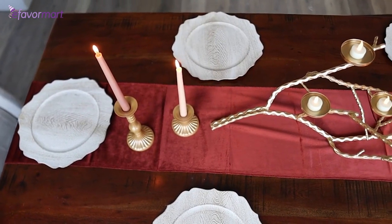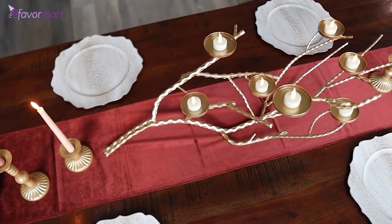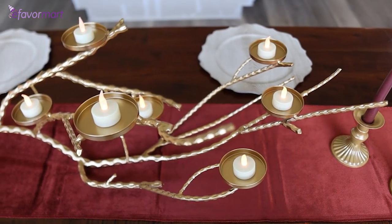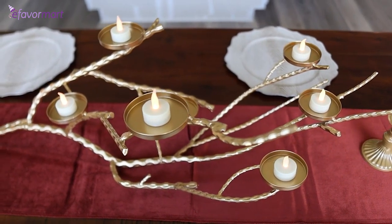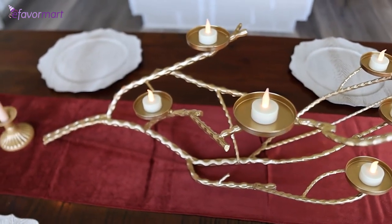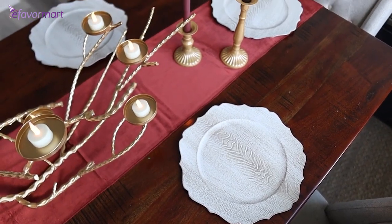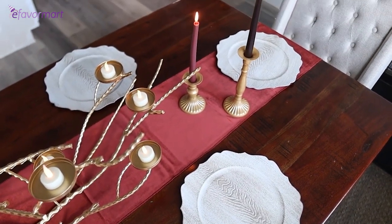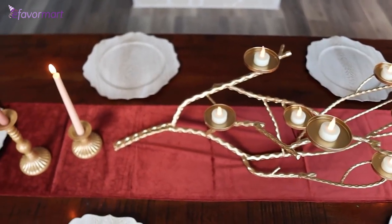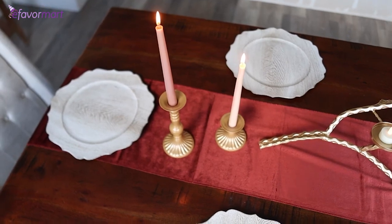And then this stunning tablescape I put together using all items from eFavorMart. Look at this beautiful gold branch centerpiece — this can be used on your tablescape like this or just for decor. It's absolutely stunning. And then I have these wood-like chargers, this gorgeous velvet runner, and the gold candlesticks. I think this is absolutely stunning for the holidays and I'll be able to use it for so many different occasions.